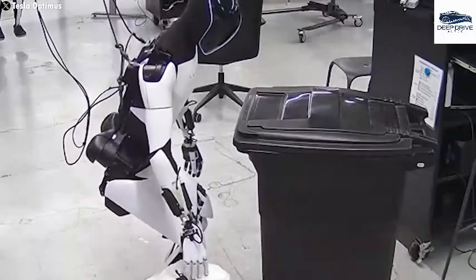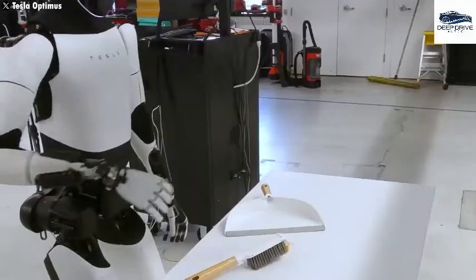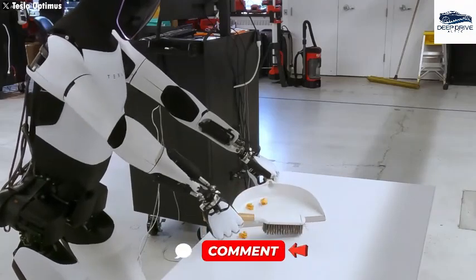Optimus's ability to assimilate tasks from platforms like YouTube prompts deep contemplation about its broader implications. While the potential benefits are substantial, we must carefully weigh these against the concerns surrounding increased automation, leaving us questioning what the future holds.